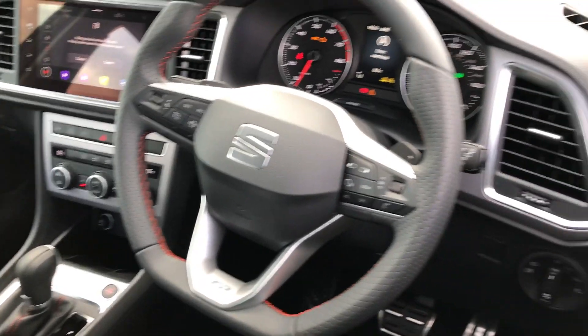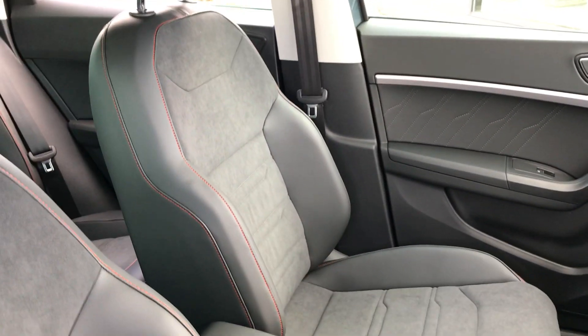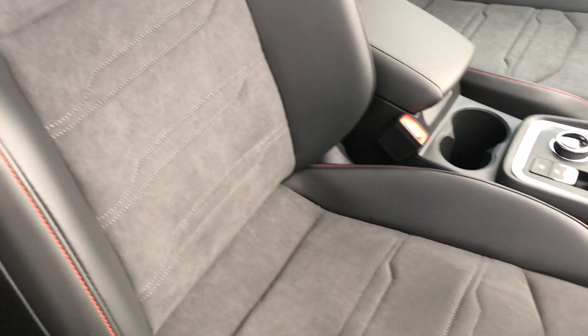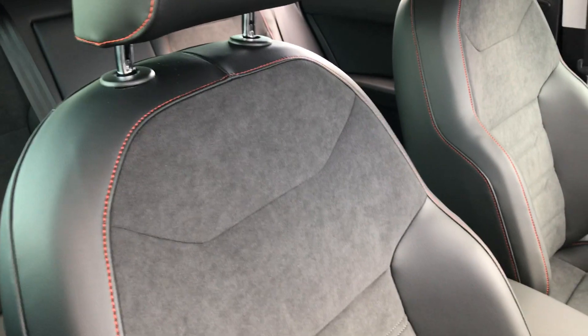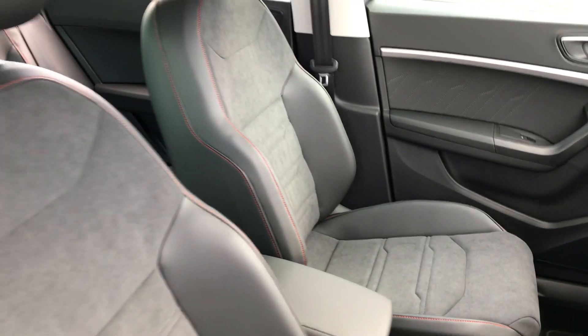We've got the dash up at the front there and the flat bottom steering wheel with the FR logo at the bottom, and audio and trip computer controls on each side. The Alcantara fabric carries on to the front seats with leather bolsters and again that orange sport stitching around the outside really gives it a sporty feel.